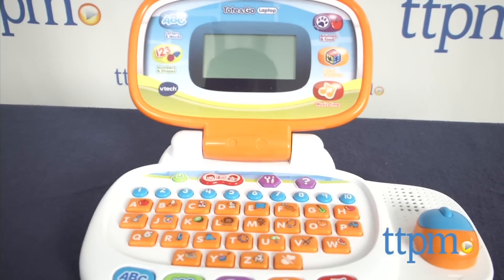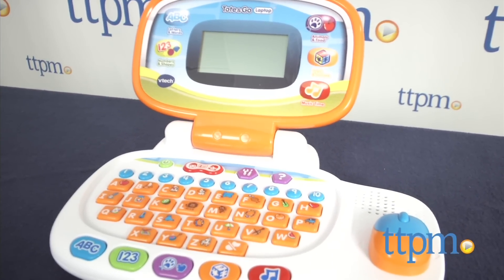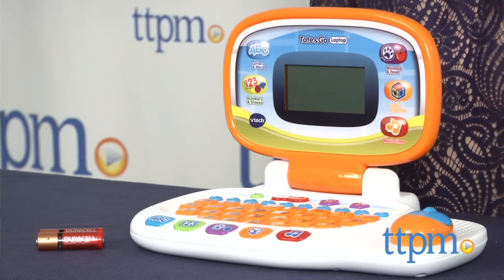Why is it that kids always want to use mom and dad's laptops? Well, VTech has developed a solution to that parental problem — get them their own. Hi, I'm Tammy with TTPM, and I'm here with a very affordable laptop option for little ones. This is the Tote and Go laptop from VTech.